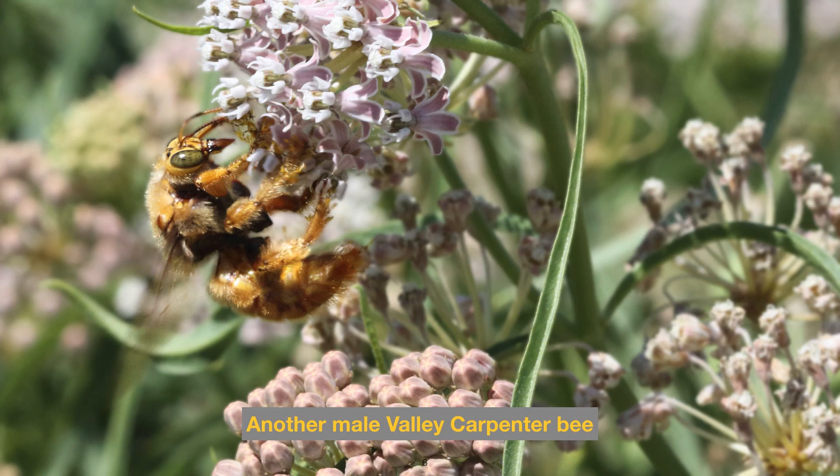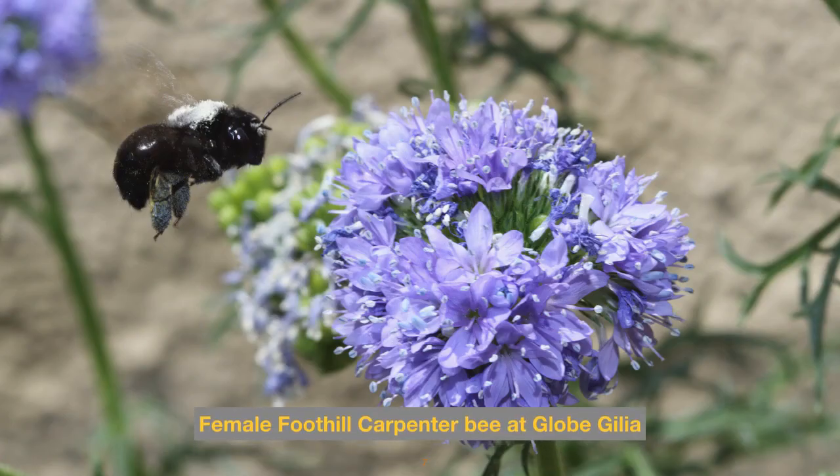Here we see a female foothill carpenter bee approaching a globe gilia — she's about three quarters of an inch long. The globe gilia pollen is seen on her hairy hind legs, while the white pollen dabbed onto the back of her thorax is from a different flower. Some flowers have a structure that dabs bees with pollen as they visit for nectar, so these bees cross-pollinate simply by visiting one blossom of the same kind to the next.